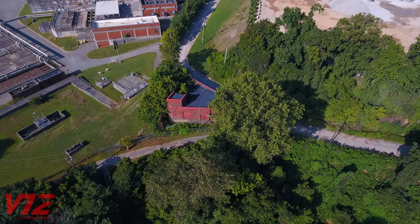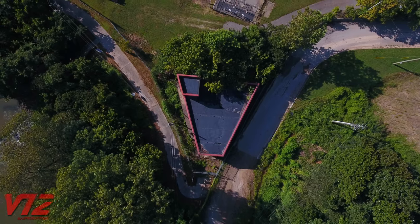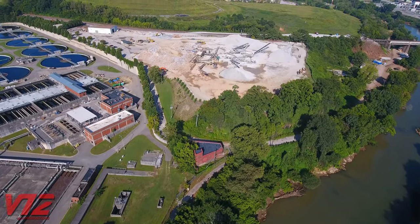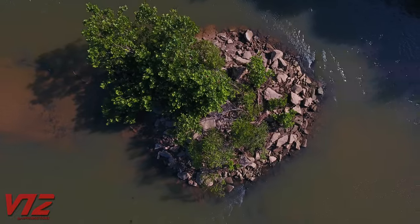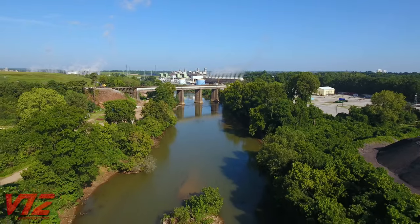This small brick structure is where the line ended. Beginning in the early 1900s, it served as a waiting room and substation for another route that crossed the Chattahoochee and went north to Marietta. Nearby, the foundation of the bridge that spanned the river is still present on this small island.